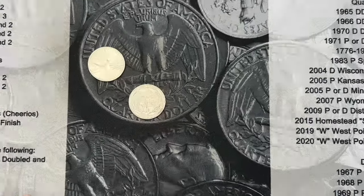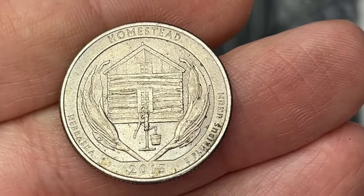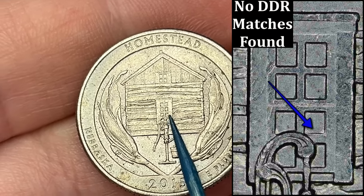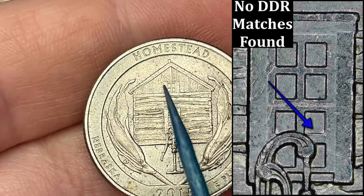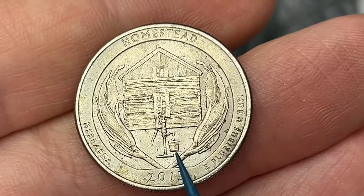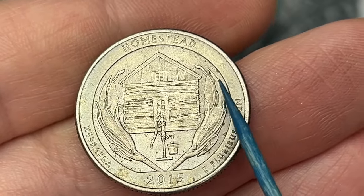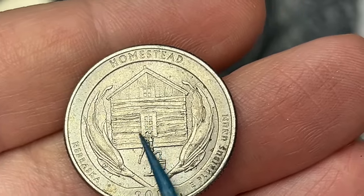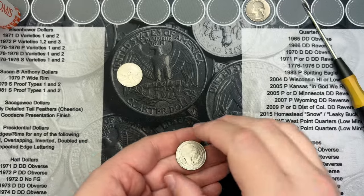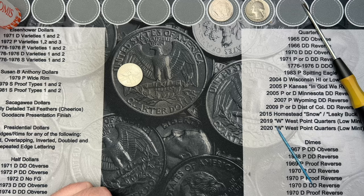Roll number seven, second to last coin — we got a 2015 Homestead. If you watch any of my other quarter videos, you know there's going to be some doubling in the window here, or you can find die chips on the roof on top of the window, on the bucket, and on the corn stalks to the sides. The 2015s and 2016s are great to look at to try and find those.